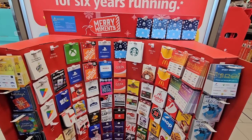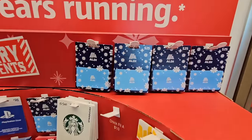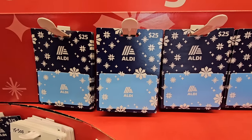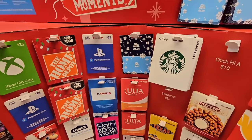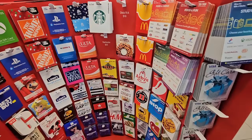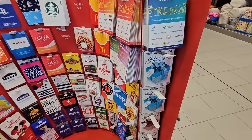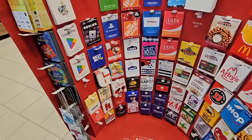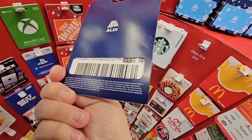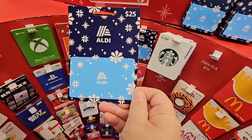The gift cards are up front — lots to choose from, whether it's somebody's favorite restaurant, favorite store, or even an Aldi $25 gift card. There are options for gamers and Visa too. There has been news coverage about tampering, so just double-check it; if it looks like it's been messed with, let a store associate know. But I still think these are a great idea.